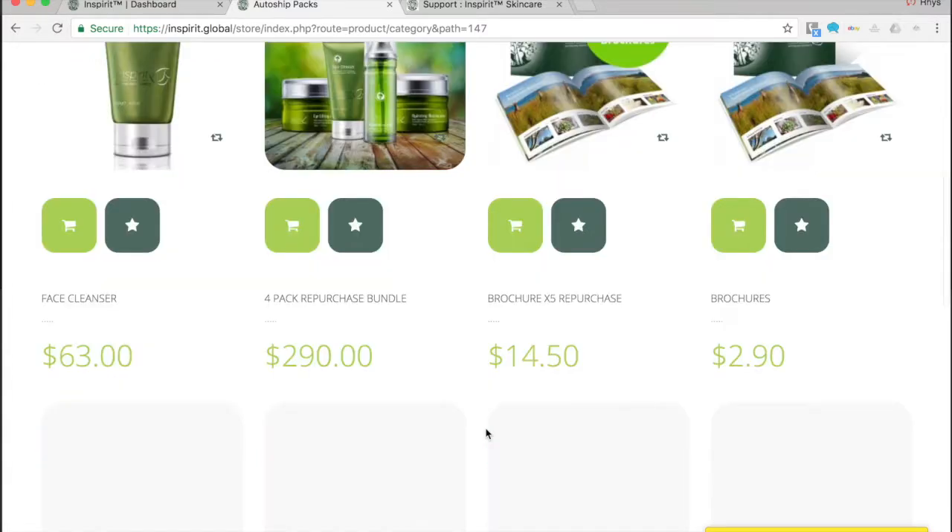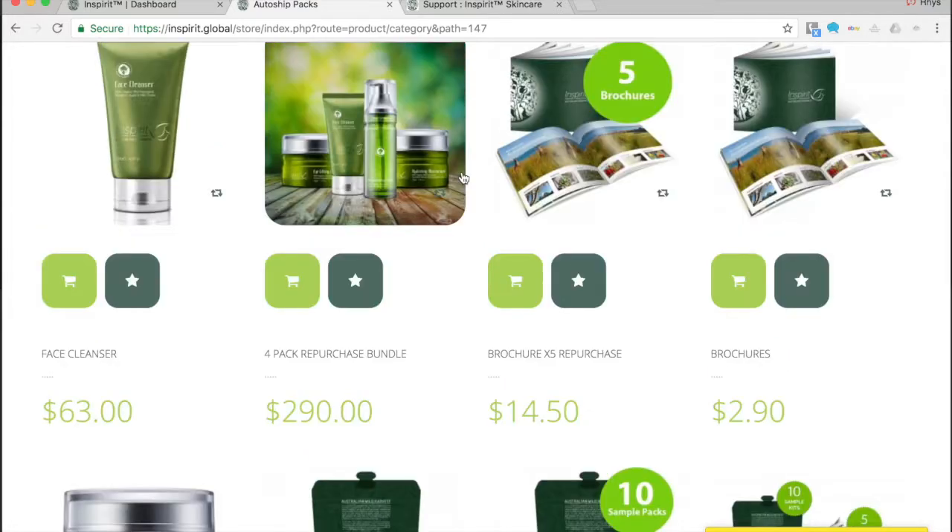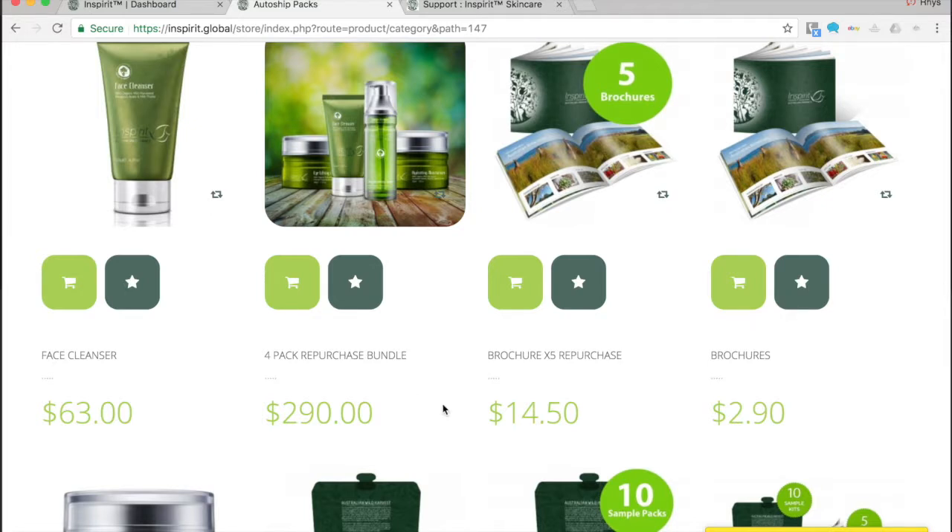I'd think about how many products I'd like to order each month. My minimum purchase volume requirement is to spend at least $149 a month. I might want a few more brochures, more sample packs, or more moisturizers and face cleansers. You can basically design your own auto ship in this area.